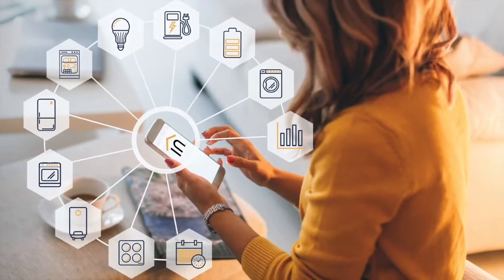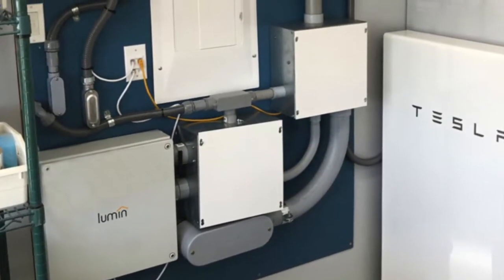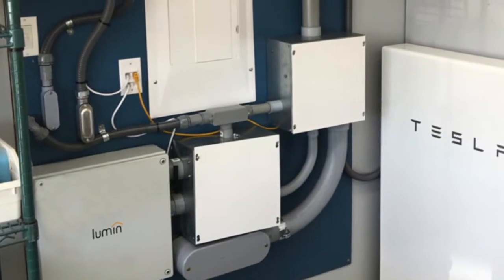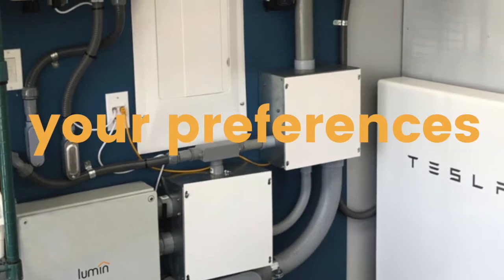And that's just the beginning. When combined with solar and energy storage, Lumen transforms your home into an intelligent microgrid capable of responding to outages, electricity pricing, your preferences, and more.